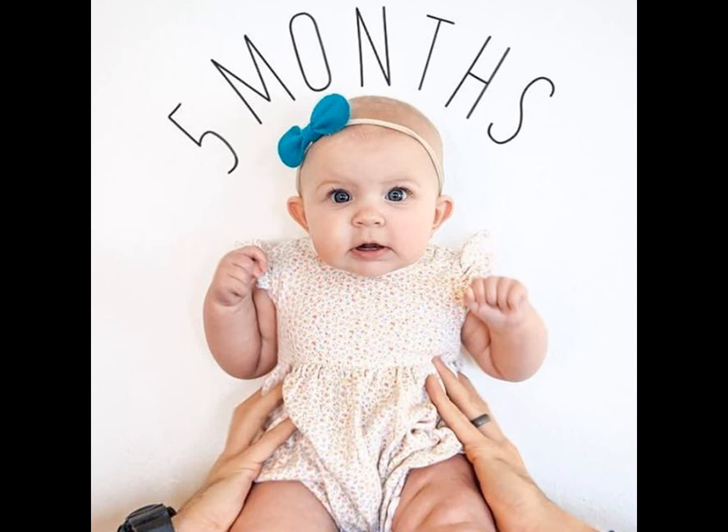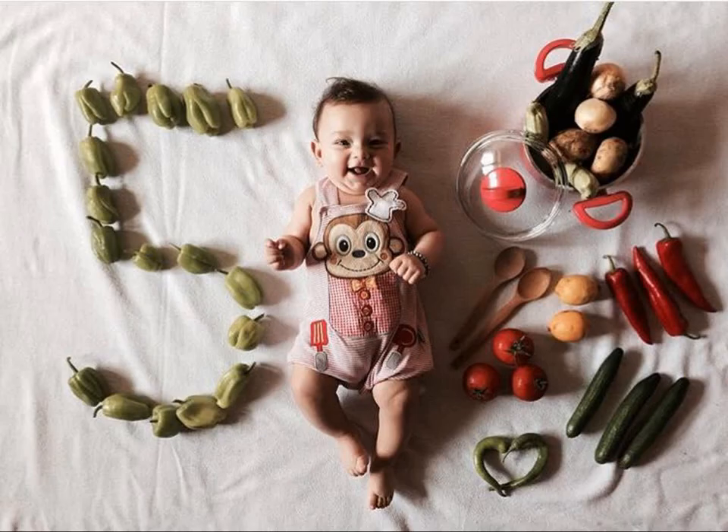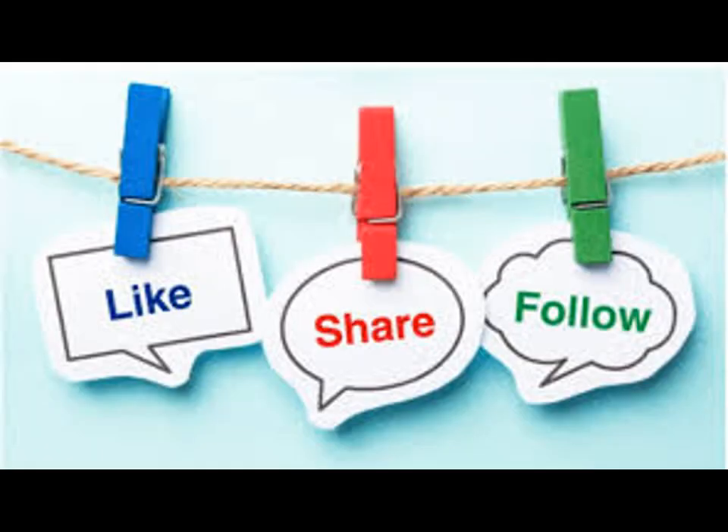There are many more ideas to take monthly baby photos for your little one. Please like and share the video, and subscribe to our channel for more updates.